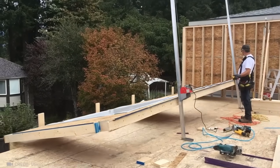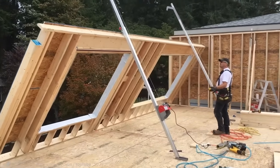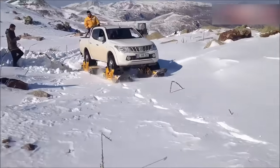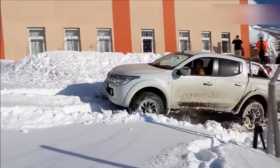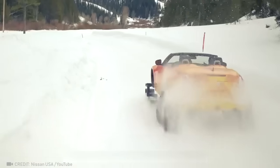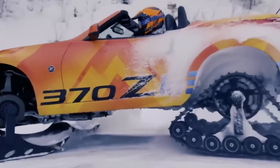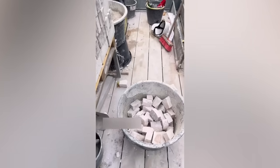I never knew there were devices that could make building a wall so easy. Snow doesn't stand a chance against your vehicle with this easy 10-minute upgrade. Check out the racing version.